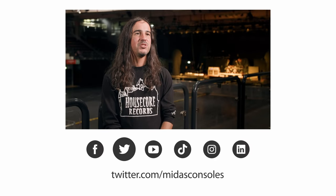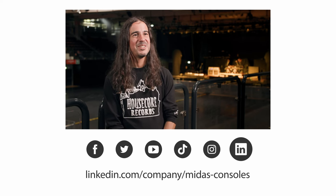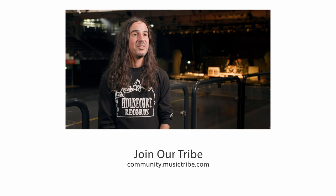I just want to say thank you so much to Midas and the whole team — Pete, Max, Chase, Jim, and everybody — for all the support. Thanks so much for making all this happen.